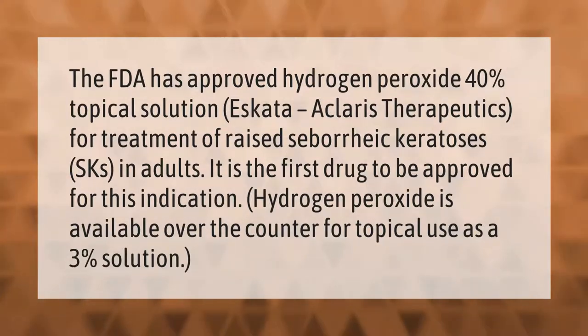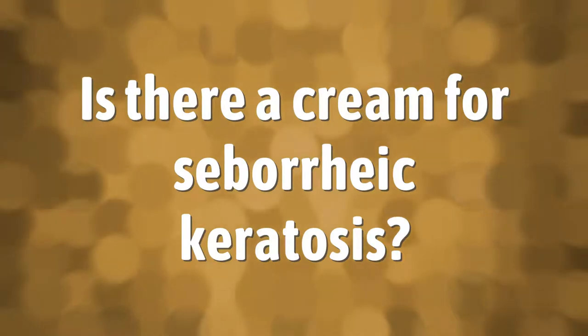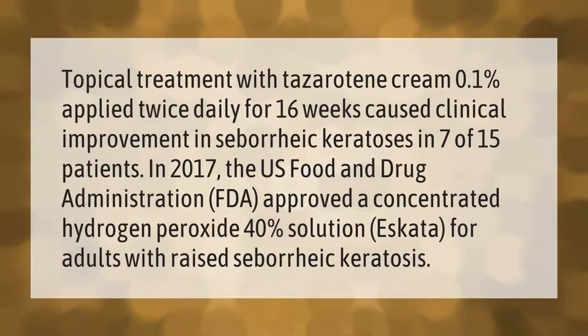Topical treatment with tazarotene cream 0.1% applied twice daily for 16 weeks caused clinical improvement in seborrheic keratosis in seven of 15 patients in 2017.